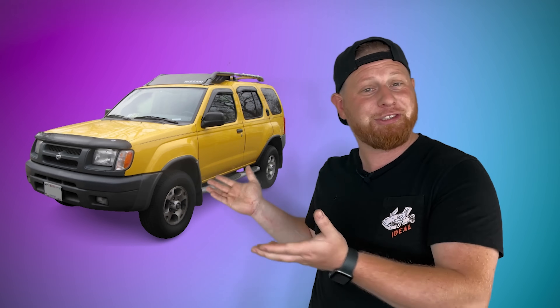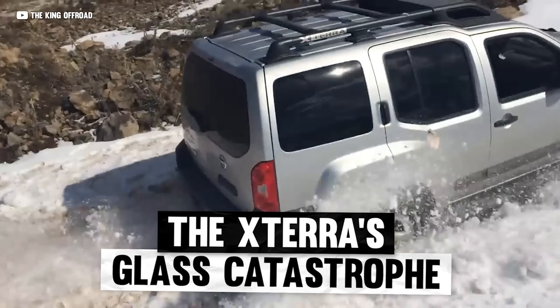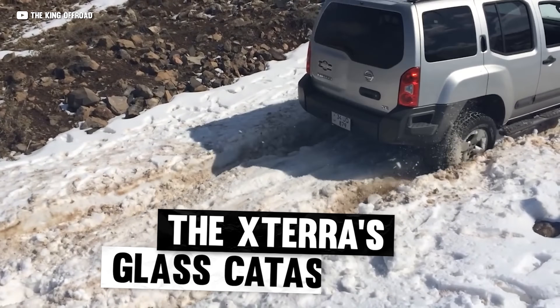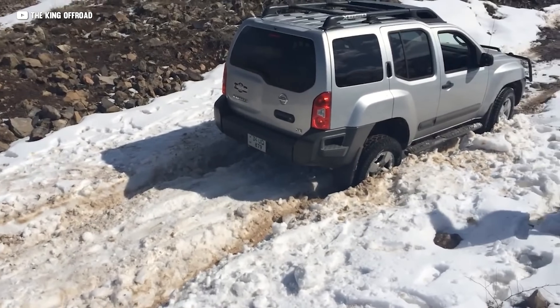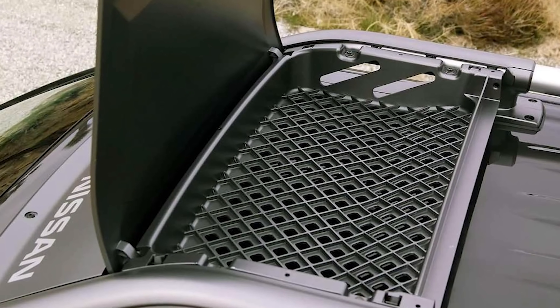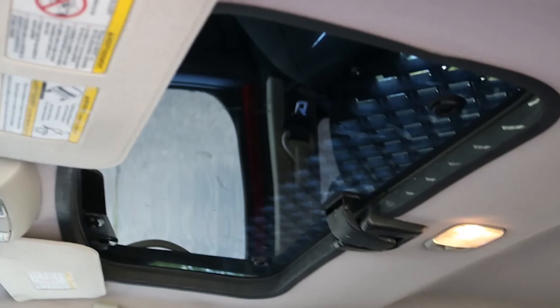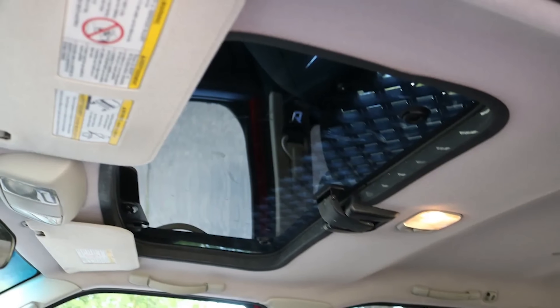Nissan — while I could rag on the CVT yet again, I have something way more laughable. Let's turn our attention to the Xterra, which honestly is kind of a cool concept for an SUV — a small, off-road-ready vehicle that came from the factory with a pretty robust cargo rack, and if you wanted, a sunroof. But if you got the cargo rack, one of the supports goes right on top of that sunroof, meaning you can't open it. The only thing you get to see is a blocky chunk of aluminum.